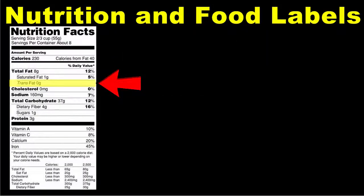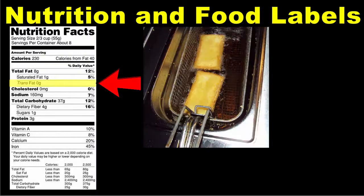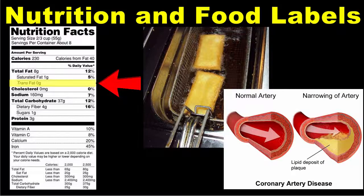You might also see another type of fat listed on the food label: trans fat. Trans fat is a type of unsaturated fat that does not commonly occur in nature, but rather is industrially produced from vegetable fats. Trans fats have been associated with coronary heart disease, so it's best to limit this type of fat in your diet as well.